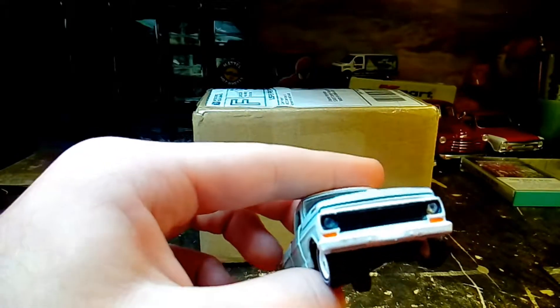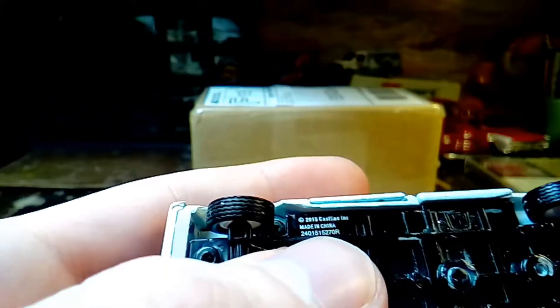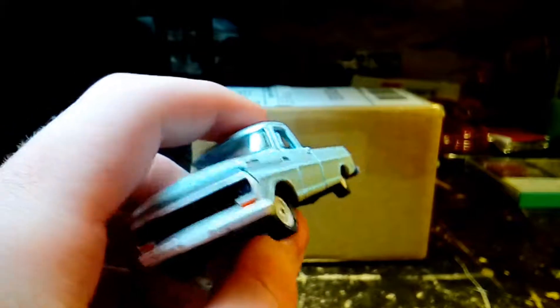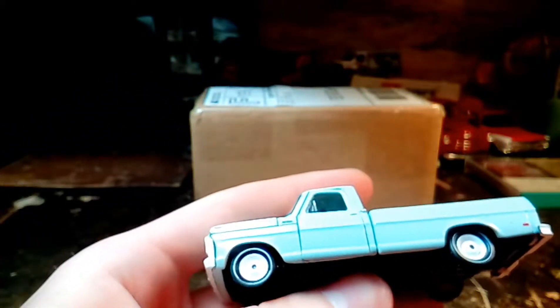This is the 69 Ford F-250. It says 2015 on the bottom, so obviously maybe not six years. I really thought I had this longer than that. Seems like I've had it for about six years, but obviously not.